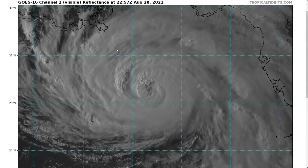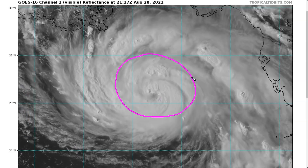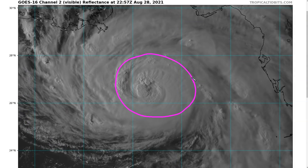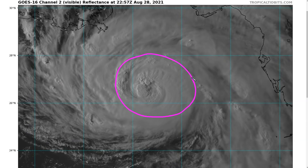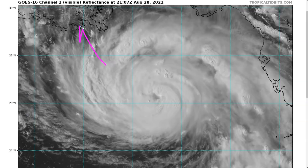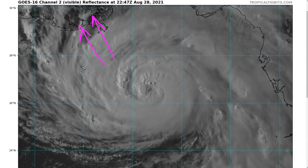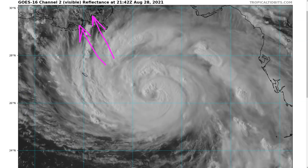The wind field is starting to grow a little bit in size and has become a little wider since the last recon mission, and that wider wind field is going to be pushing water onshore. Storm surge is a huge concern in southeast Louisiana. As Louisianans know, it is a very storm surge-prone region.